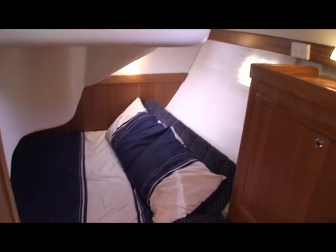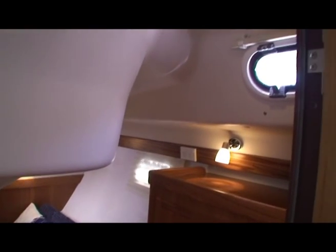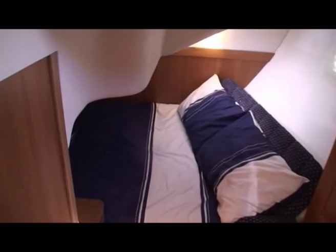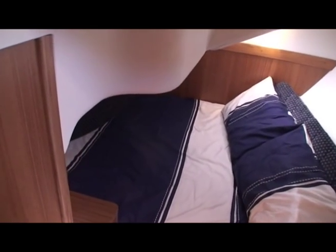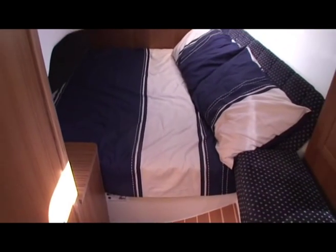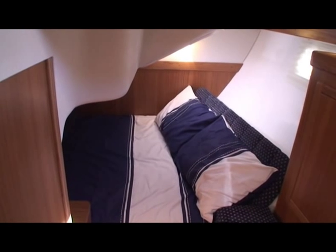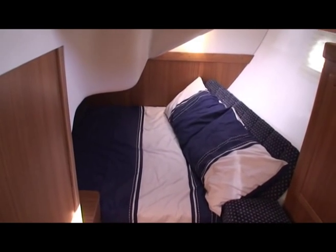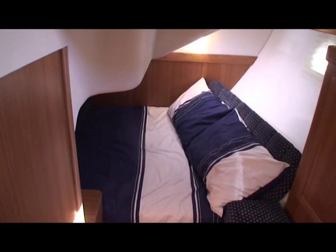Just after the nav table on the port side is the access to this wonderful rear cabin. We've got standing room, a wardrobe cabinet, and a fore-and-aft or sideways double bed, also with inner spring mattresses. Really roomy cabin — you can stand up, get into your pyjamas, and then get into bed.